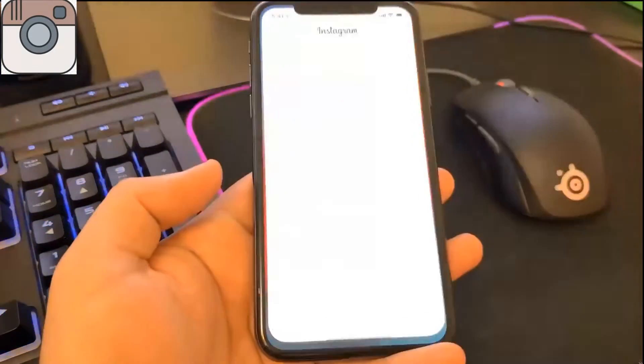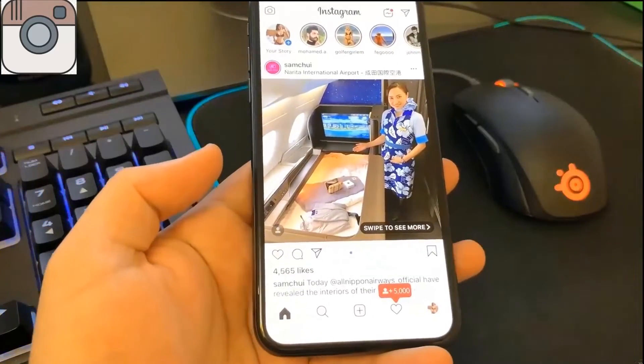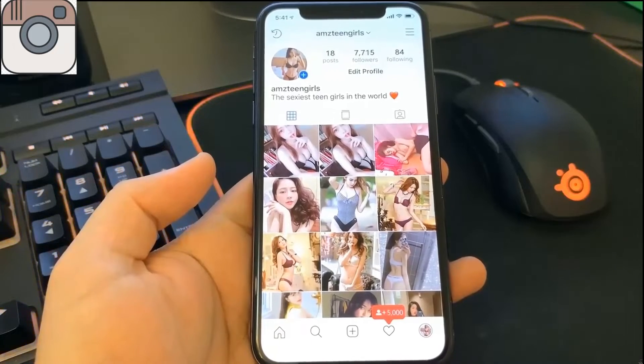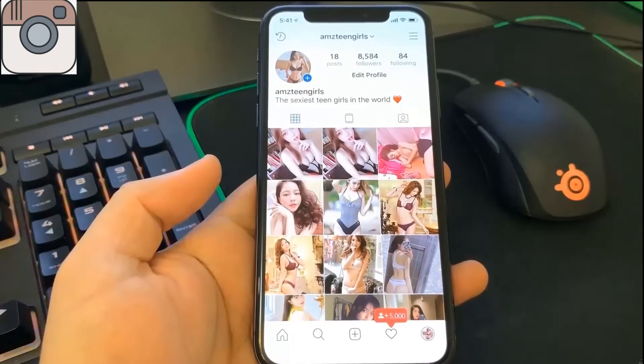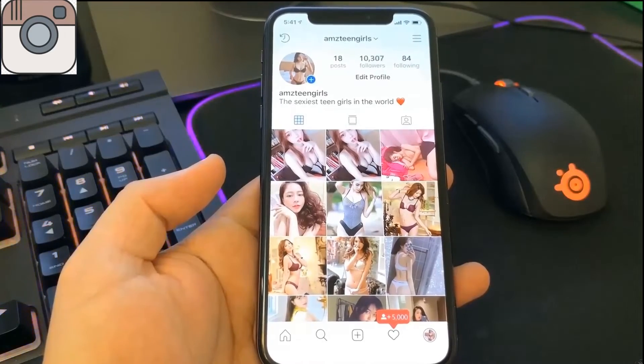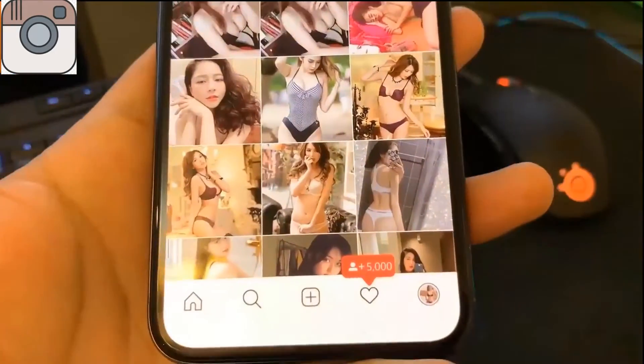Once I'm done with this app, I will have completed the human verification successfully. The 5,000 followers from the website — which is linked in the comments — will now be added to my account. You can see that plus 5,000 people are now following me and those followers are being loaded into my account. Click the link in the comments to get to the link and get your followers for your Instagram account. Hope you guys enjoyed this video, thank you for watching, and have a good one.